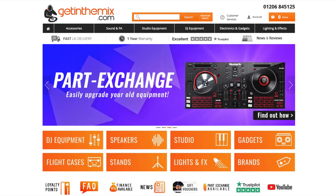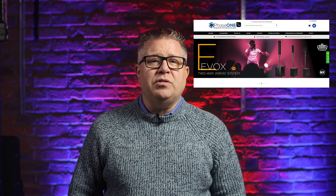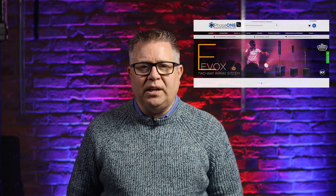Fifth category is Reseller of the Year. Only four suppliers are listed in this category. Personally, I would have liked to have seen a couple more in this category, such as Get in the Mix, Bop DJ, and Guildford Sound and Light, as that would represent a wider selection to choose from. Out of the four listed, I've only had dealings with Phase 1. Many of you might know Phil from Phase 1, because he likes to put the odd video out from time to time on Phase 1's YouTube channel, so I'm voting for Phil at Phase 1 this year.